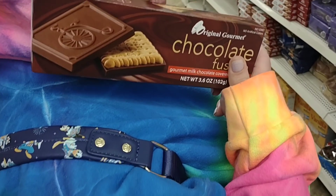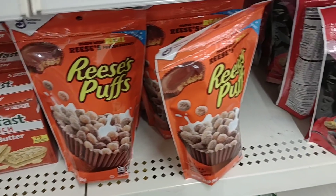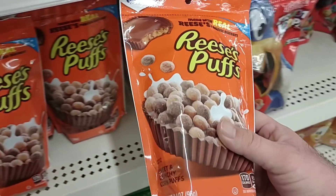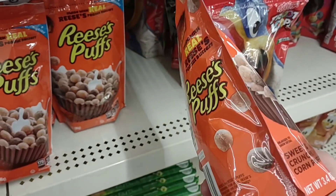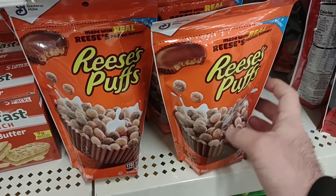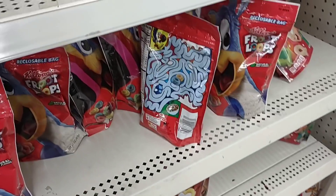Somebody was asking about the original gourmet chocolate fusions, and that we should try them — we're going to try them. Some of you guys have asked about these little cereal bags and how they have gotten smaller. You're right, they have — these are about half the size they used to be. I remember in one of my videos I said I could get probably two, maybe three bowls of cereal out of it. You're lucky to get one big bowl out of this now, maybe a bowl and a half.